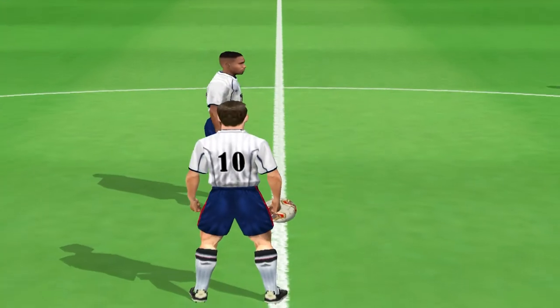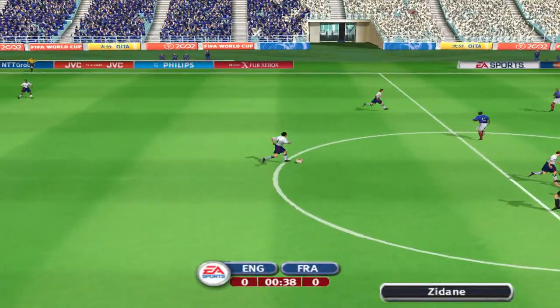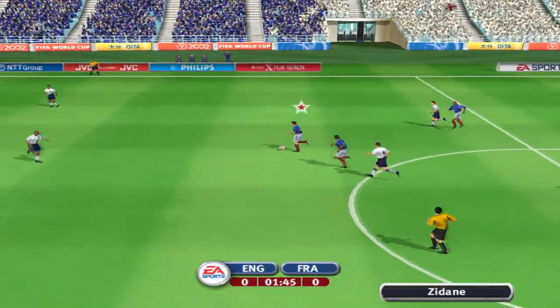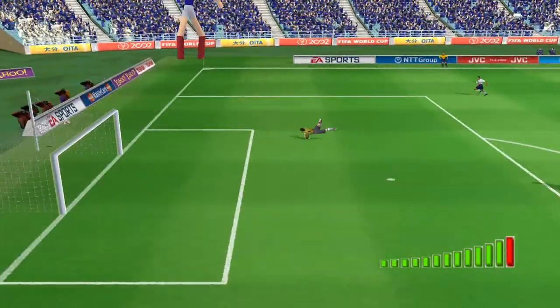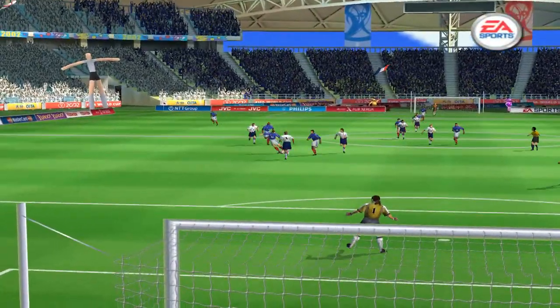Hello and welcome as we get ready to indulge ourselves in the knockout round of the FIFA World Cup. This is when the fun really starts. This match here is between England and France. A shot missed by an inch. Oh, that's a good effort. He's a bit unlucky not to do better there.